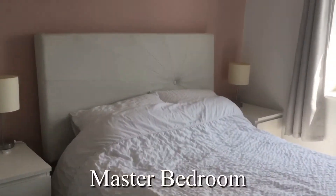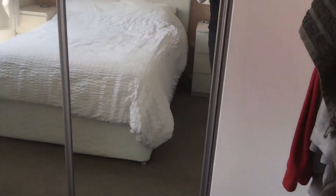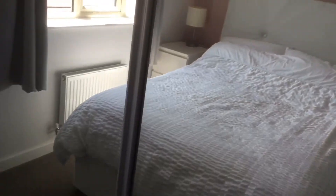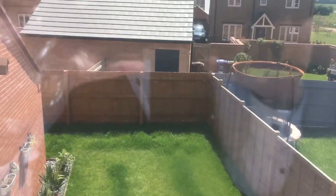Now this is the master bedroom with double en suite. It's got a built-in wardrobe, plenty of hanging space and a shelf there. The beauty of the master bedroom is that it looks over the rear garden.